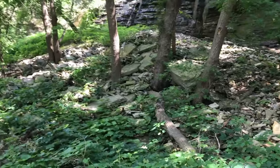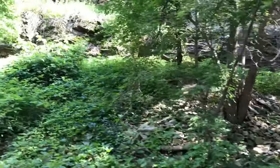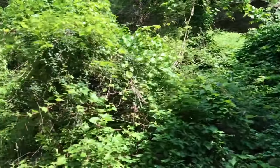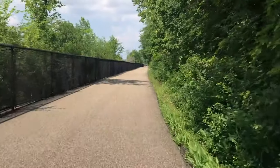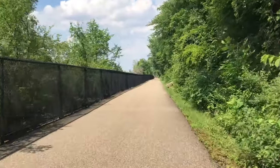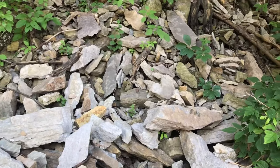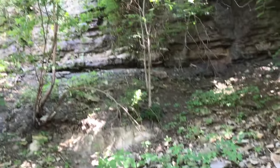All right everybody, here we go. Are you ready? Beautiful area here in St. Paul, Minnesota. Love this - my scooter. You gotta find a spot, and basically fossils are everywhere.